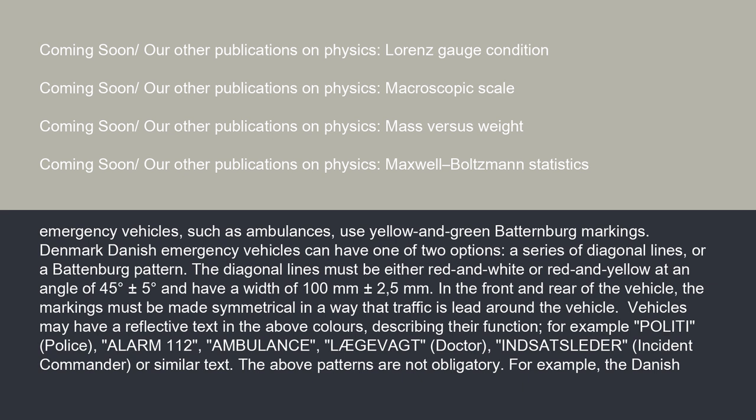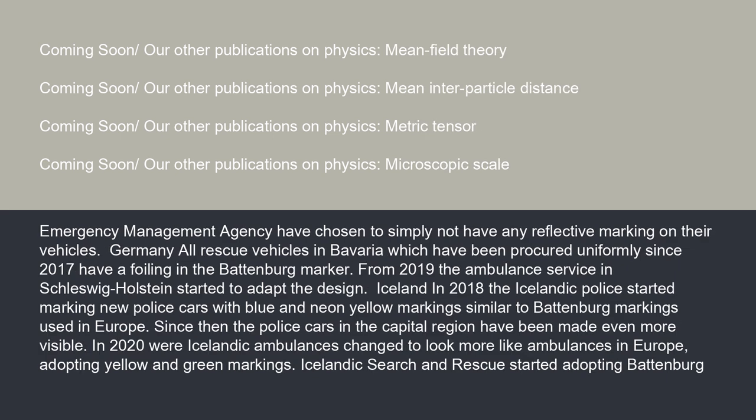Danish emergency vehicles can have one of two options: a series of diagonal lines or a Battenberg pattern. The diagonal lines must be either red and white or red and yellow at an angle of 45 degrees plus or minus 5 degrees, and have a width of 100 millimeters plus or minus 2.5 mm. In the front and rear of the vehicle, the markings must be made symmetrical in a way that traffic is led around the vehicle. Vehicles may have a reflective text in the above colors describing their function, for example Politi (Police), Alarm 112, Ambulance, Lægevagt (Doctor), Indsatsleder (Incident Commander), or similar text. The above patterns are not obligatory; for example, the Danish Emergency Management Agency have chosen not to have any reflective markings on their vehicles.